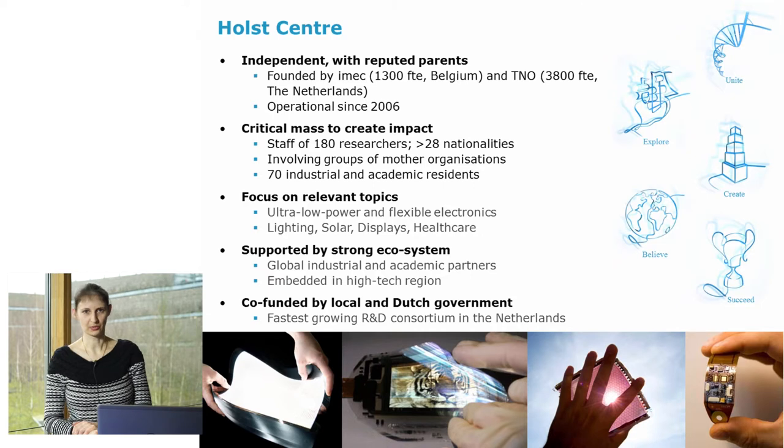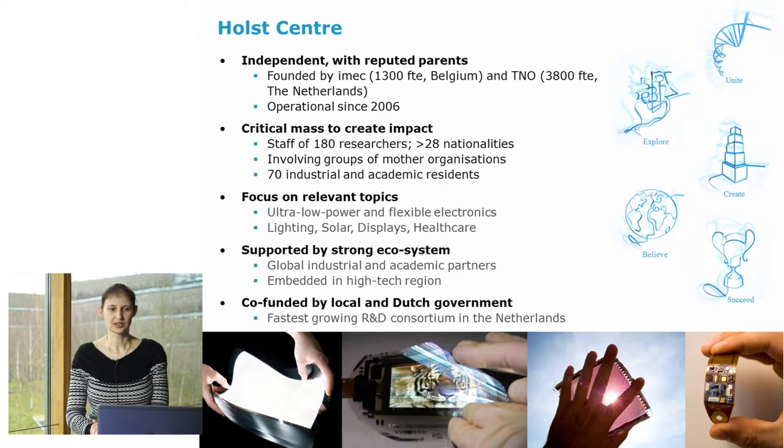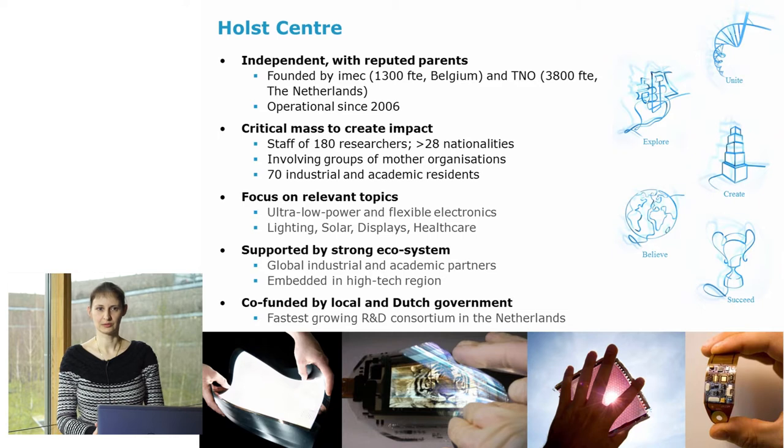A short introduction about Holst Center. Holst Center is an independent research institute with reputed parents. It was founded by IMEC in Belgium and TNO in the Netherlands, and it's operational since 2006. Right now, there are approximately 180 researchers working here from over 28 nationalities. We also involve researchers from the mother organizations, industrial residents and academic residents. We focus on relevant topics like ultra-low power and flexible electronics, lighting, solar displays, and healthcare.